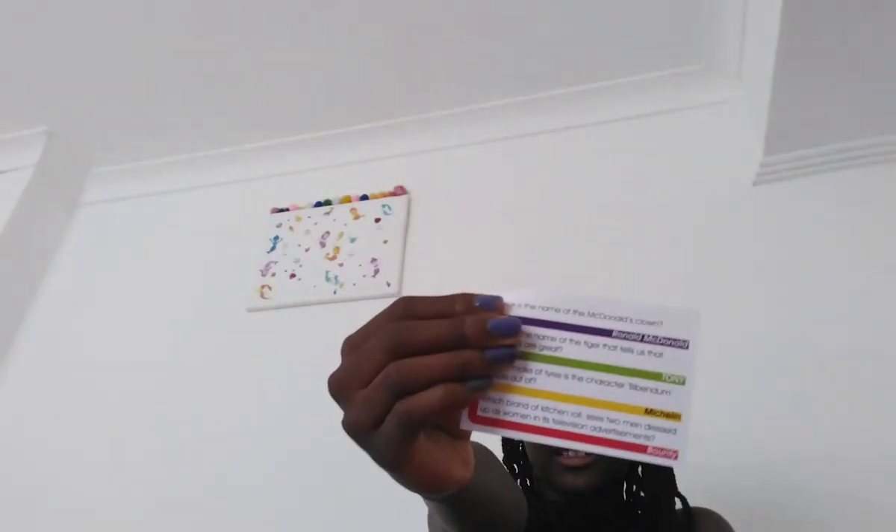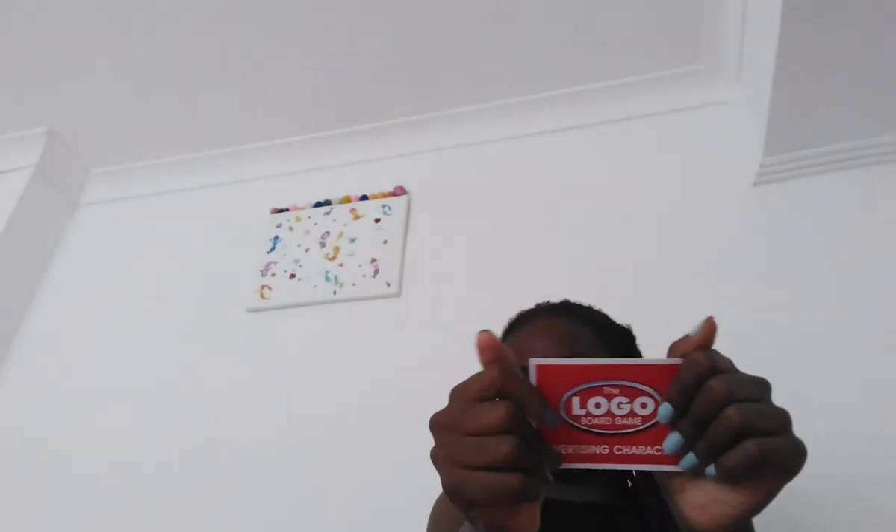Time for the last card. This one I'm not gonna look - you guys already know the drill from all the other cards. Which side has the answers? This side has the answers. What is the name of the McDonald's clown? Who doesn't know that - it's Ronald McDonald! Yep, correct.